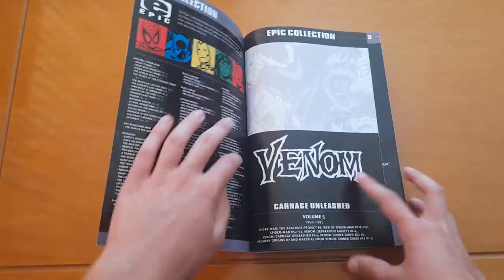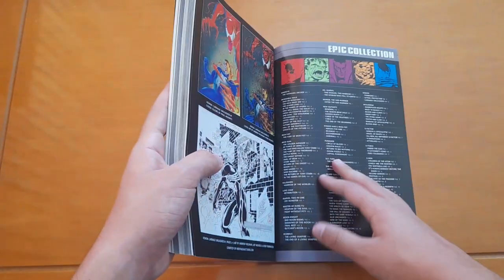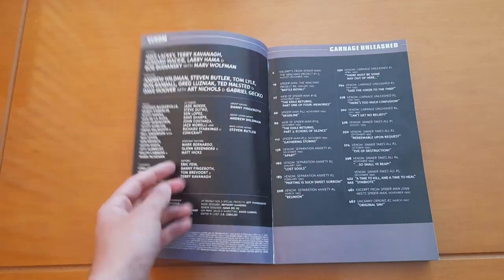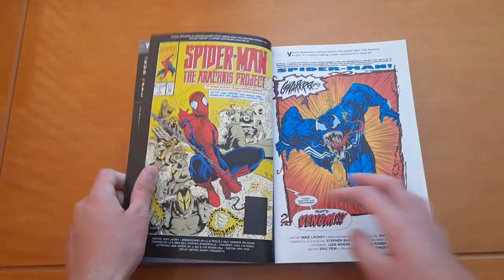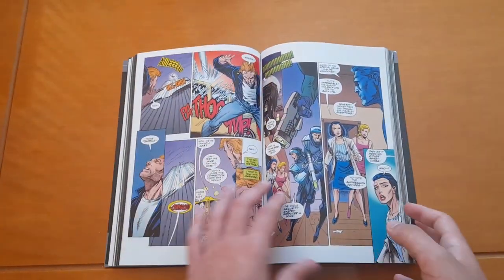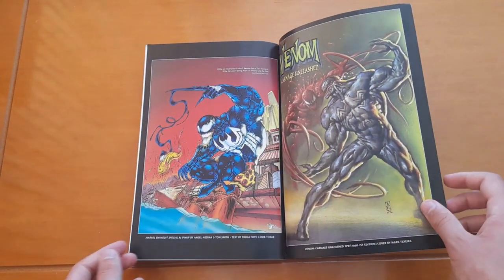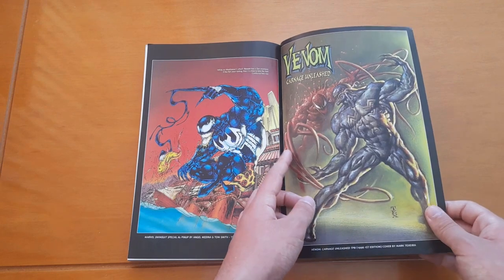Now let's see how it looks inside. All the other Marvel epic collections are listed here. In the contents we can see Carnage Unleashed — and these are the contents. Spider-Man: The Arachnid Project is in here too. We'll talk about the stories later, so let's head to the back to see all the extras. Here we can see some trading cards featuring Venom.